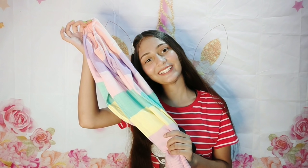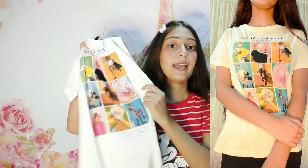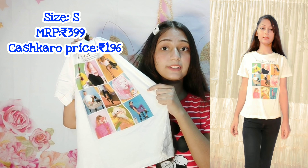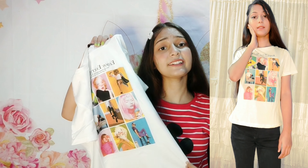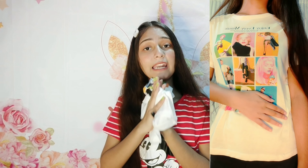The next item is this shirt which is only Rs. 196. It has a very beautiful graphic print. I've seen many influencers wear it, and it looks very good at Rs. 196. I hadn't expected the quality — I didn't expect it to be this good. But it's very soft and very good quality. You can see for yourself.